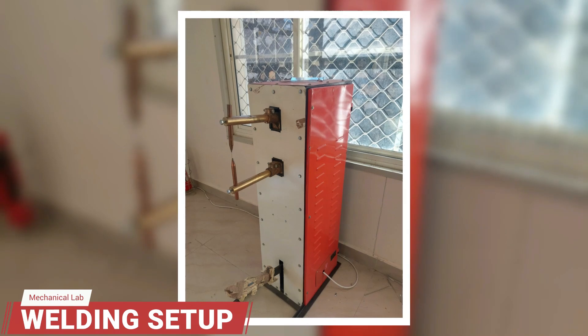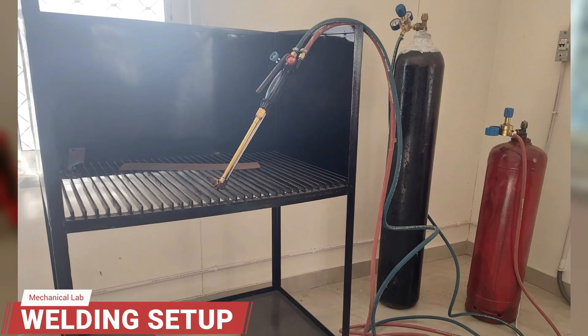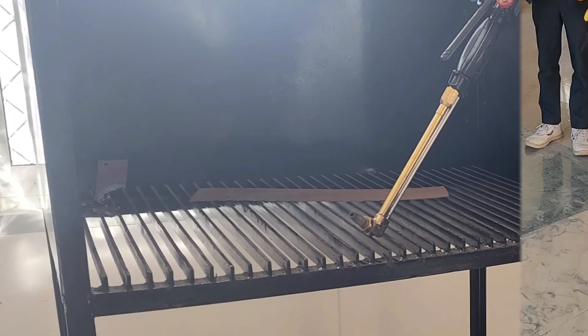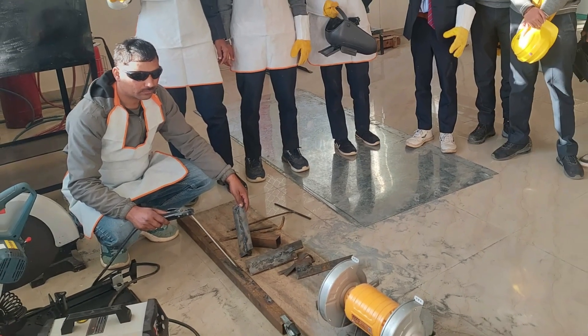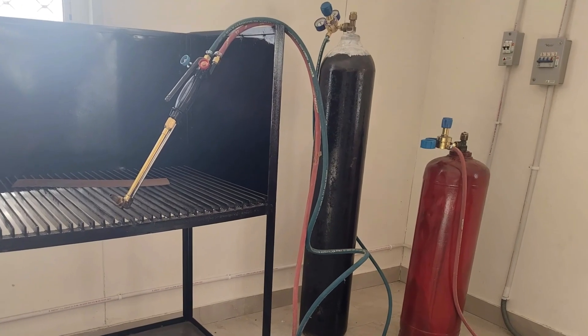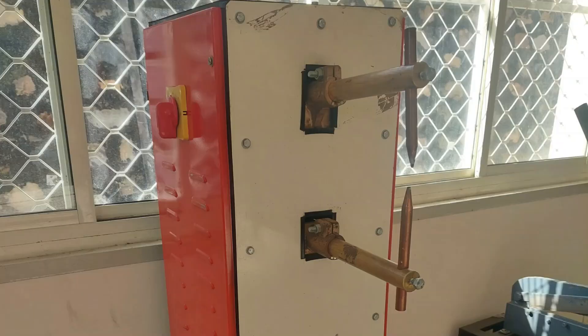To understand the basic joining process, we have a welding setup. Welding is a permanent joining process of two similar or different types of materials with or without application of heat and pressure. In our workshop, we have oxyacetylene gas welding, electric arc welding, and spot welding setup.